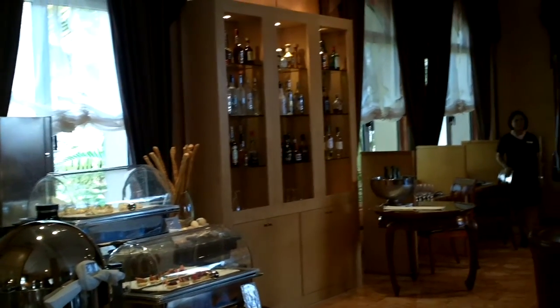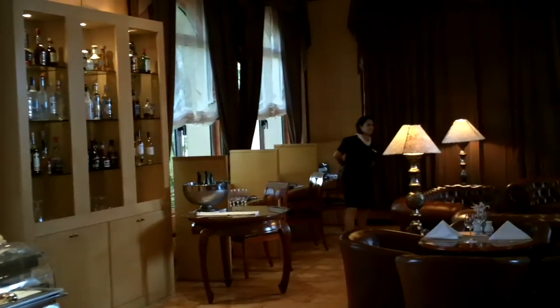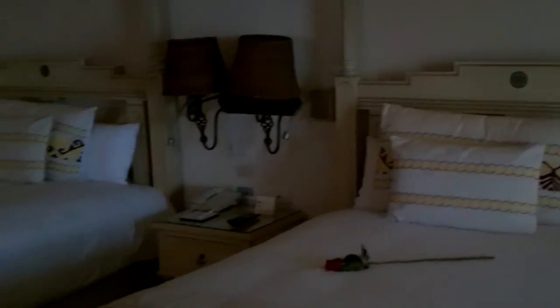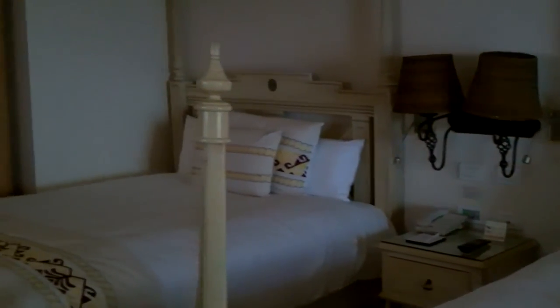Right now we're in the Excellence Club, which is a concierge level of service with an additional lounge available if you select suites within the Excellence Club. We're taking a look at one of the rooms — this happens to be a double-double. Typically you're going to find a king bed, but for some people they do prefer the double-double, and they are available here.